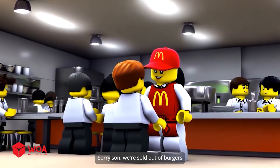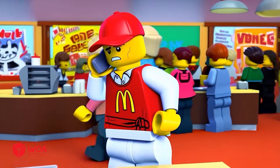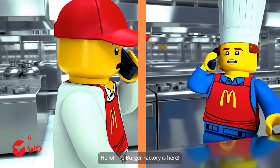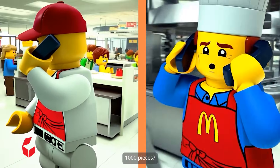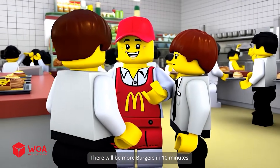Sorry son, we're sold out of burgers. Serious crisis — something must be done. I'll call the McDonald's factory to order more burgers. Hello, the burger factory is here. Hi, I want to order 1,000 burgers to the high school canteen in 10 minutes. 1,000 pieces? I believe you can do it. There will be more burgers in 10 minutes.